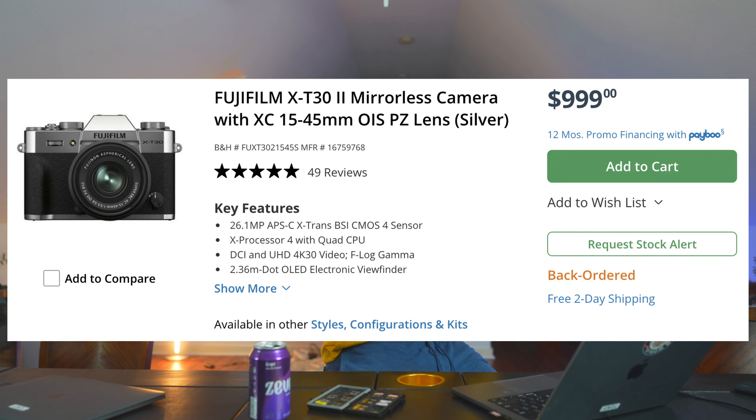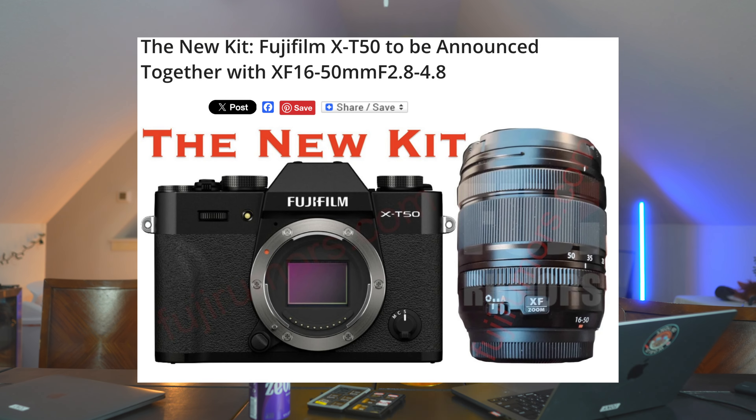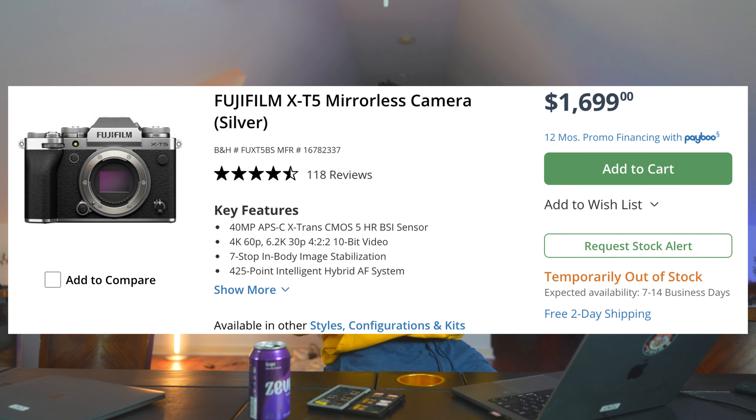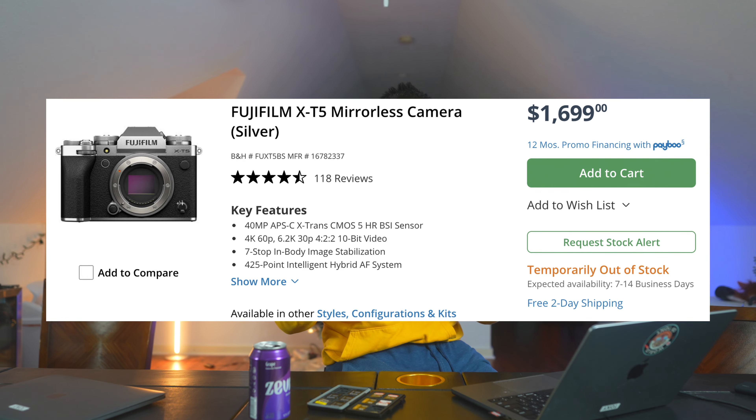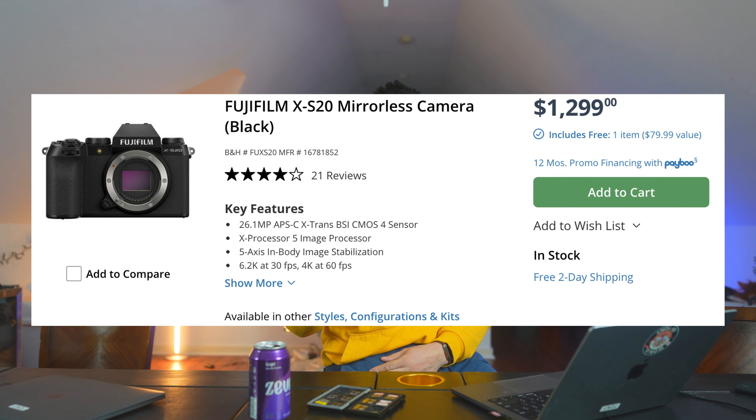Alternatives you can rent on Lens Rentals: the smaller body, which is the X-T30. I would wait for the X-T50, which is coming out in a few months. There's the X-T5, which actually has the same sensor but in a bigger body. And the XS20, which is kind of the rival to the Sony A6700. They all kind of have that same feel and film simulations — they all have pros and cons, and I'm sure there are better videos you can watch on those.